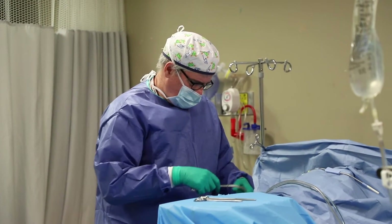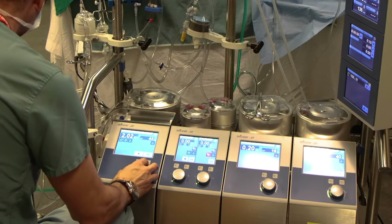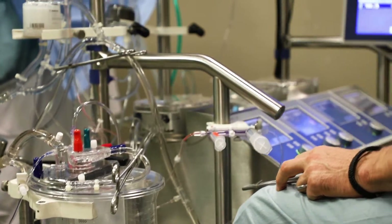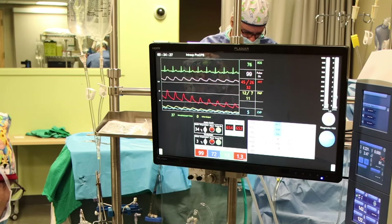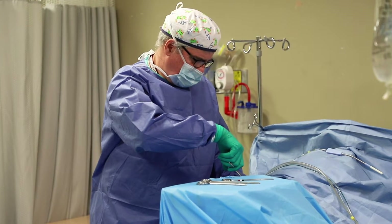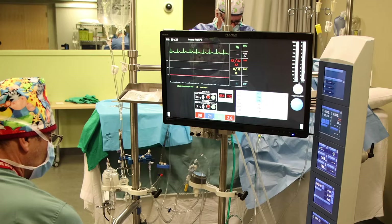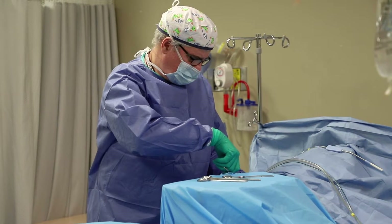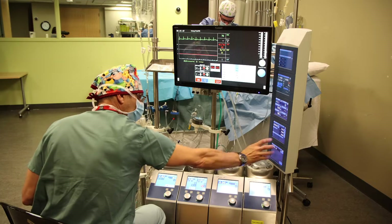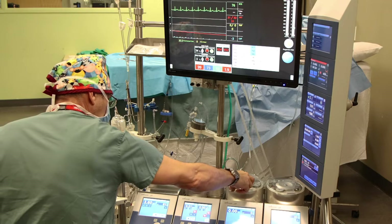I'm ready to go on bypass. Going on. Getting up. We're on full flow and cooling to 34. 480. You can flush your plage yourself. Flushing now. Are we draining well? Still flushing. That's good. Off there. Thank you. Bent only. Flow down. Pump is going down. Cross clamp is on. Start your plage. Flow back up. Plage is on. Flow back up. We're seeing some pressure.